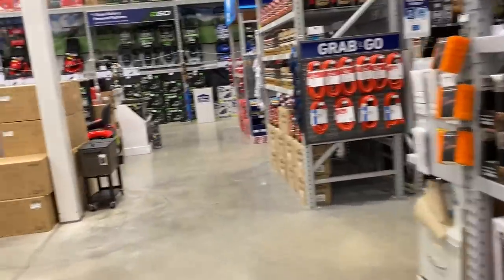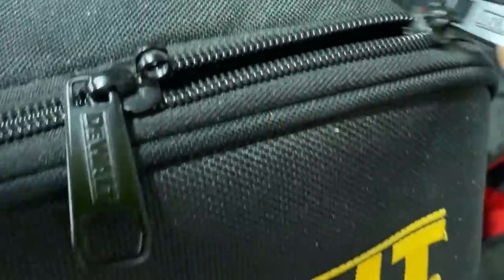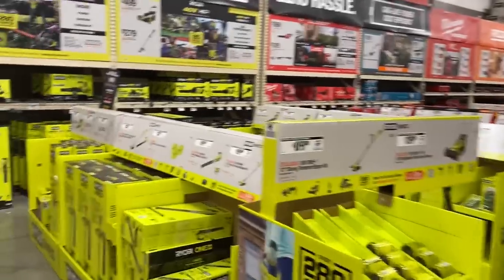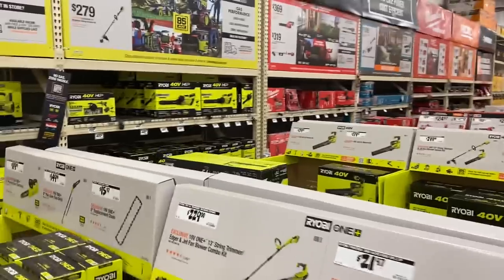Now let's head over to Home Depot and see what we can find. All right, just got here to Home Depot. Looks like they're doing a big push right now for outdoor power tools.